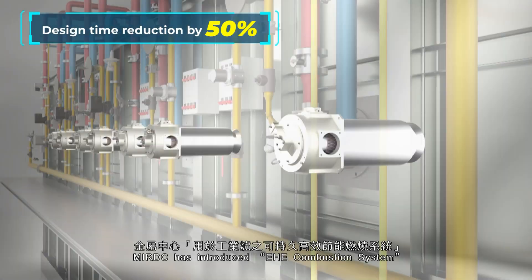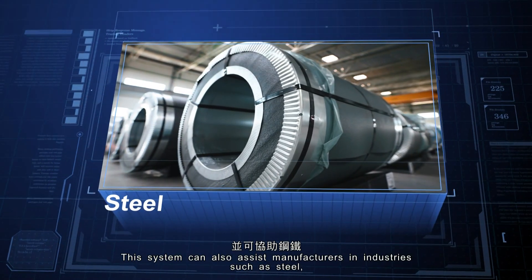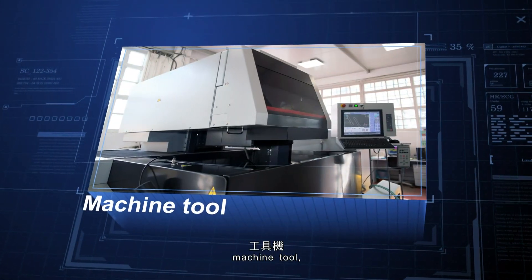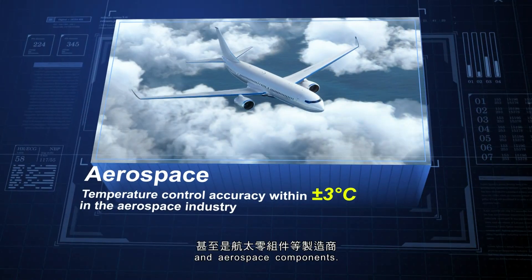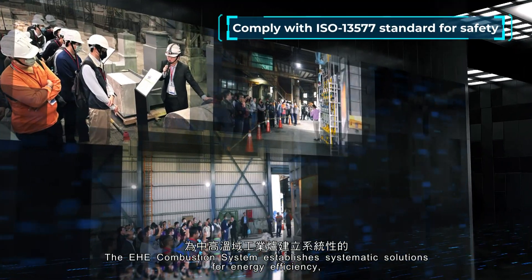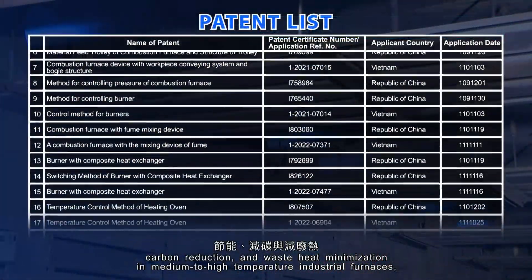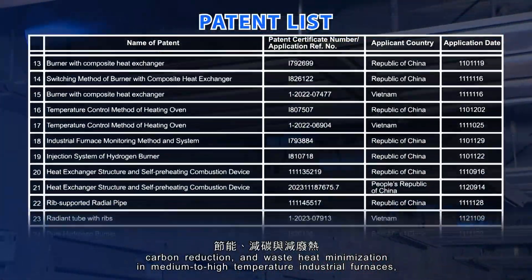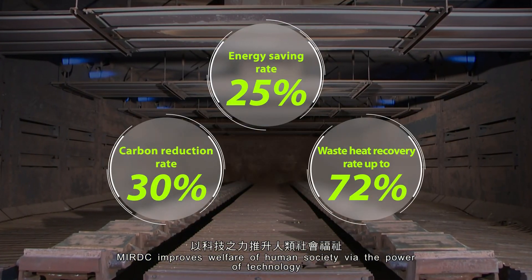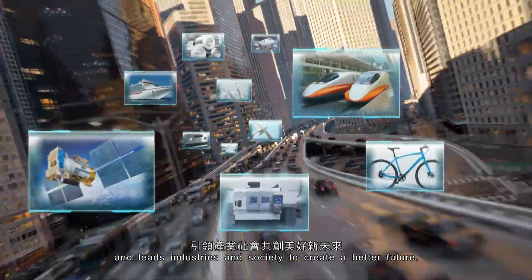MIRDC has introduced the EHE combustion system in practical applications. This system can assist manufacturers in industries such as steel, foundry, machine tool, automotive, and aerospace components. The EHE combustion system establishes systematic solutions for energy efficiency, carbon reduction, and waste heat minimization in medium- to high-temperature industrial furnaces, promoting sustainable development. MIRDC improves welfare of human society via the power of technology and leads industries and society to create a better future.